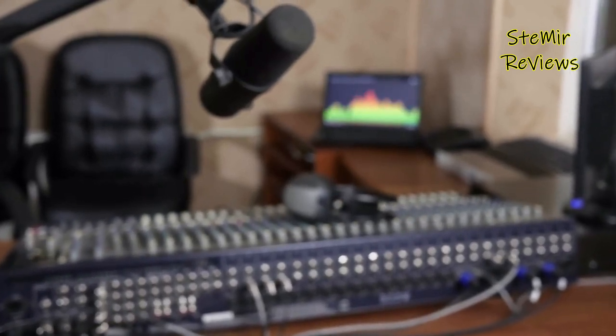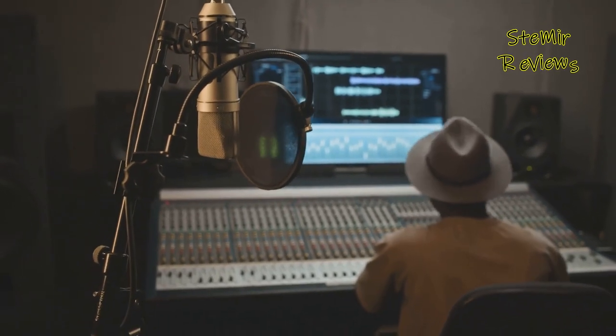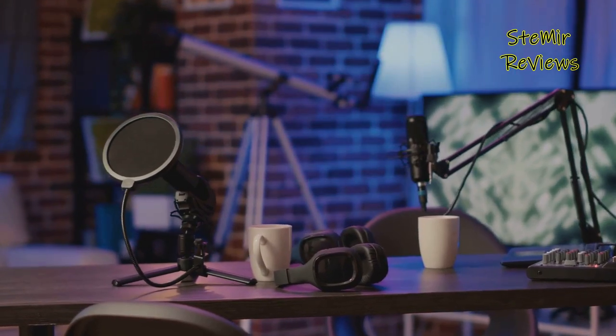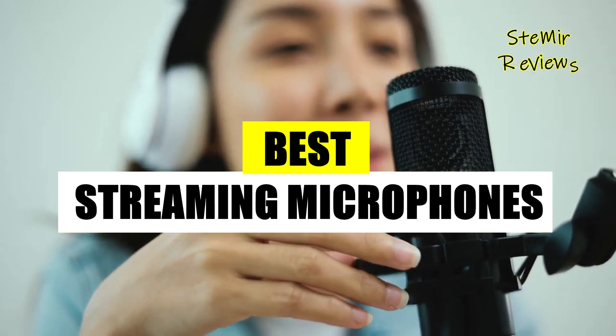Today, we're excited to guide you through a comprehensive review of the top five streaming microphones that are poised to revolutionize your content. Whether you're a passionate gamer on Twitch, a YouTube vlogger, or a podcasting maestro, the right microphone is your steadfast companion on the path to digital stardom.